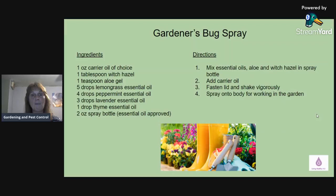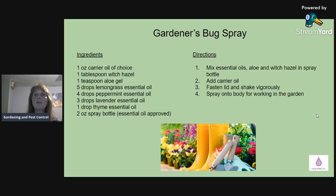You can get those glass spray bottle supplies on Amazon or at a health food store. For directions: mix the essential oils with the aloe and witch hazel in the spray bottle first, then fill it with your carrier oil, fasten the lid, shake it, and spray on your body for working in the garden or mowing the lawn. Make sure whenever you use it, you mix it really well first, because the oil will separate from whatever else is in there.